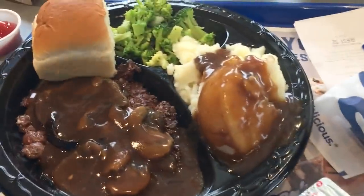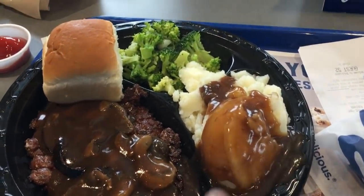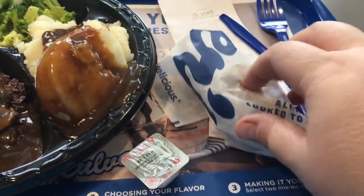We're at our new Culver's. We decided to come in — first time here. I got chopped steak, never had it here, with broccoli and mashed potatoes. Dad got mashed potatoes and coleslaw, but his isn't here yet. And I got a corn dog because, you know, it was there.